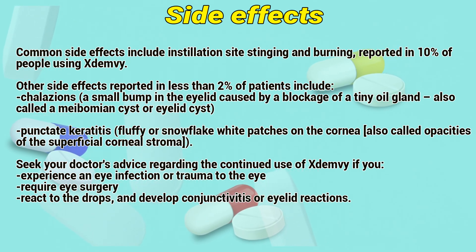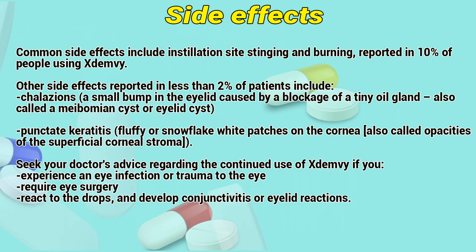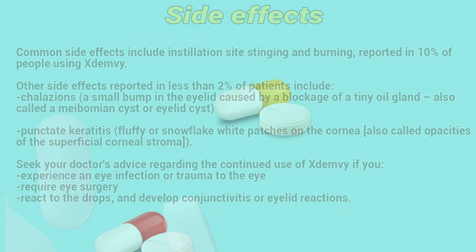Punctate keratitis — focal or snowflake-like patches on the cornea. Seek your doctor's advice regarding the continued use of Exidemia if you experience an eye infection or trauma to the eye, require surgery, or develop conjunctivitis or eyelid reactions.